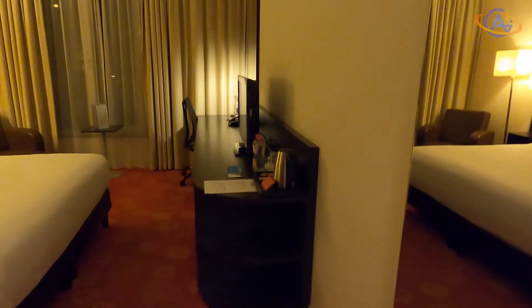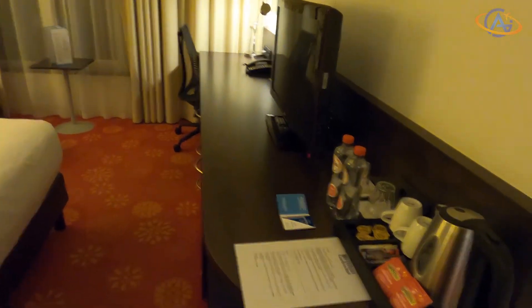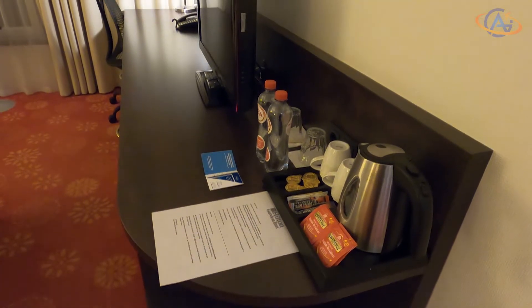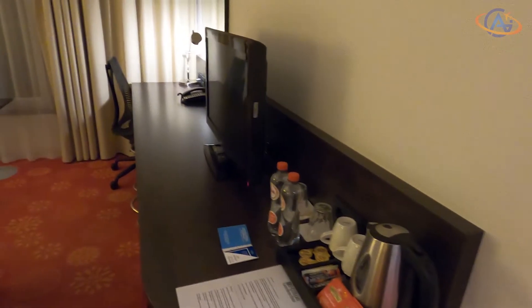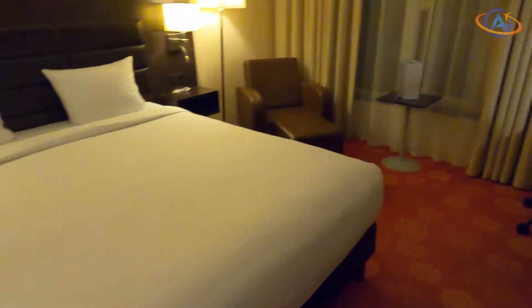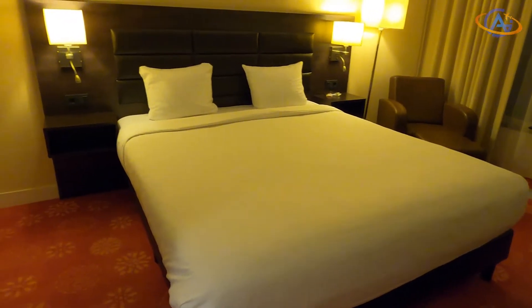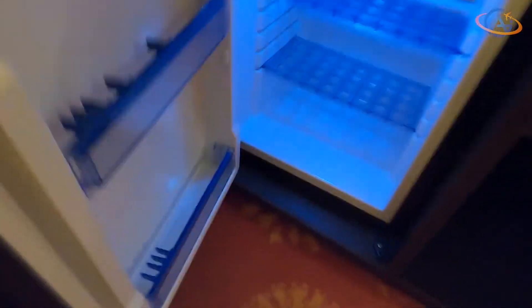Now to the room. The room matches the expectations of a four-star hotel and is equipped with the typical amenities known from Garden Inns: amenities for tea and coffee, two bottles of water, a working space, armchair, and a bed. Additionally, there is a fridge — not sure if it's empty just due to the current situation.